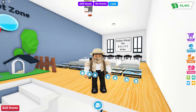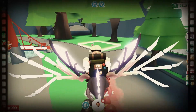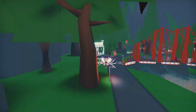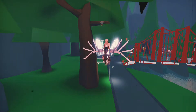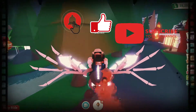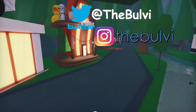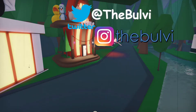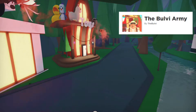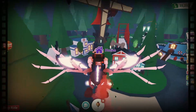Hey everyone, thanks for watching another video! This is Boovi with the Boovi channel. Leave a comment below and let us know what you thought about the video and what other videos you'd like to see. You can also follow us on Twitter, Instagram, and we have a Roblox group called the Boovi Army — leave a message on the group and let us know what other games you play. Click on the videos popping up and we'll see you at the next video, bye!